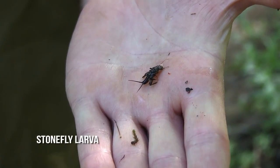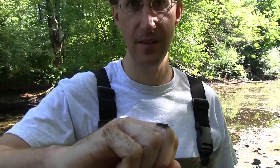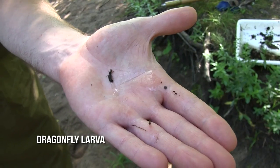Stone flies are sensitive and need clean, flowing water with good oxygen levels. Having many different types of aquatic macroinvertebrates is necessary for a healthy river, since river fish depend on these organisms for food.